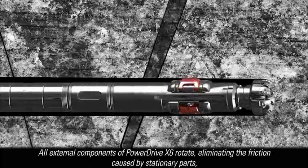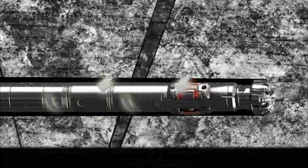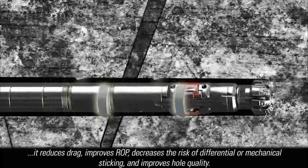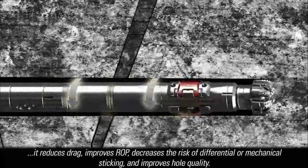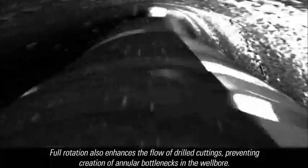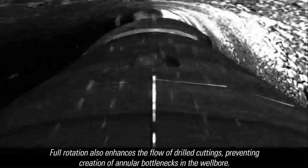All external components of PowerDrive X6 rotate, eliminating the friction caused by stationary parts. It reduces drag, improves ROP, decreases the risk of differential or mechanical sticking, and improves hole quality. Full rotation also enhances the flow of cuttings, preventing creation of annular bottlenecks in the wellbore.